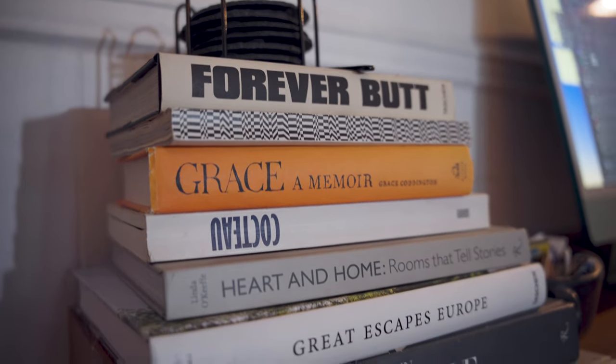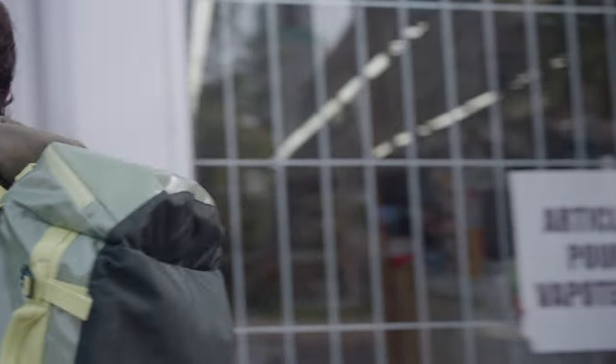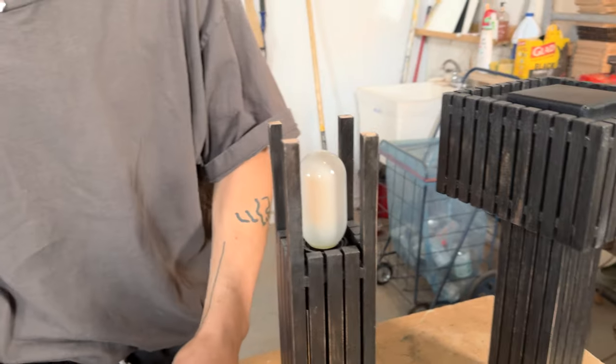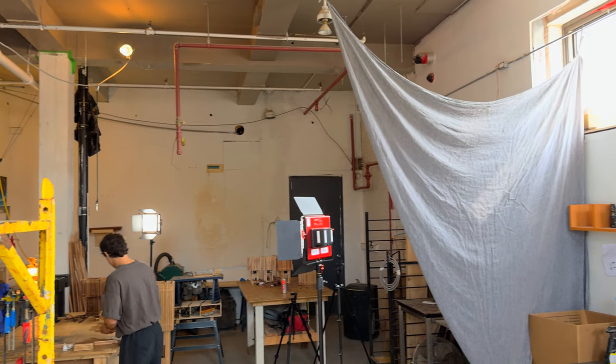I'm Stamatios Fragos, and I am a furniture and lighting designer located here in Montreal. I was born and raised here, it's my home. I operate under a brand called Stamatios, which sells primarily lighting and homeware. It's all handmade here in my studio and atelier.